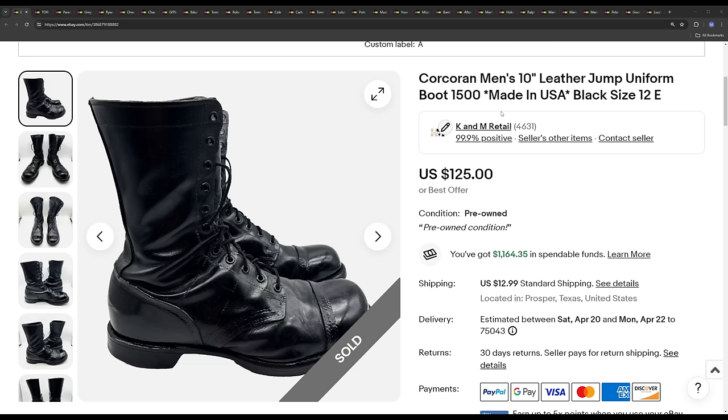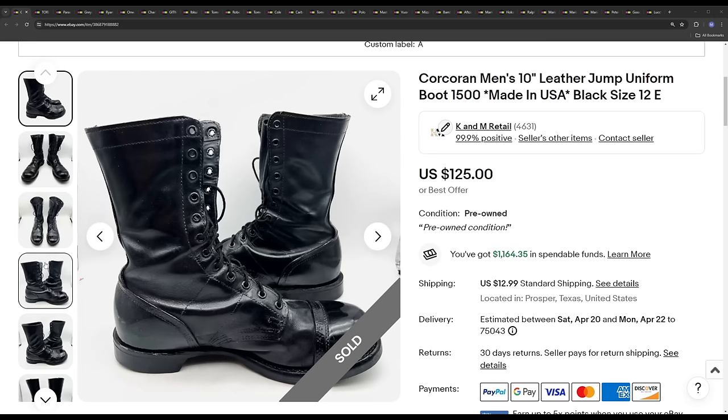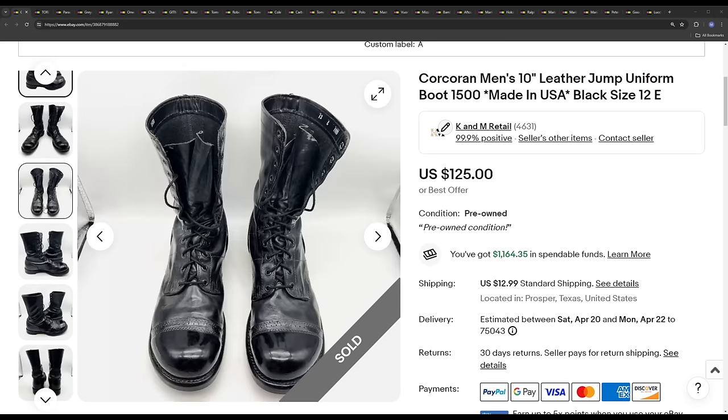We're going to go very quick on this video to keep it under 30 minutes. First one is Corcoran. I just had these in a recent video. They make some combat boots, really good boots that sell very well. These ended up selling for a best offer of $112.50.